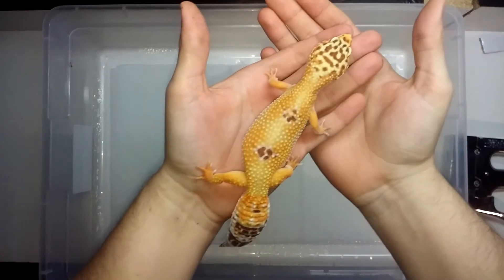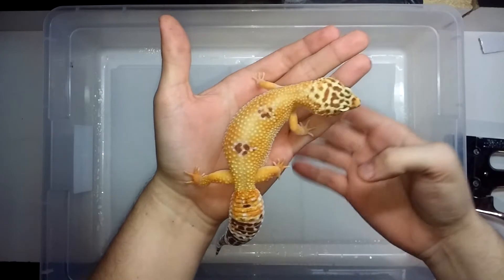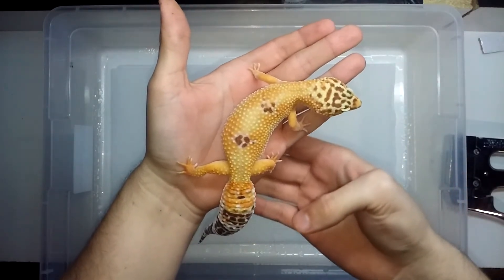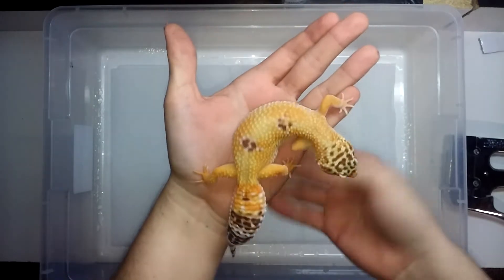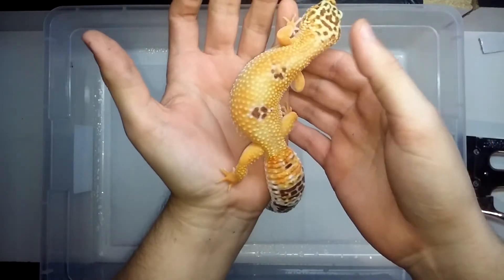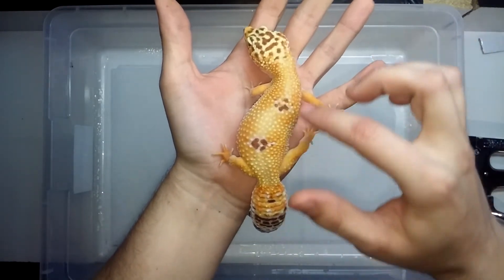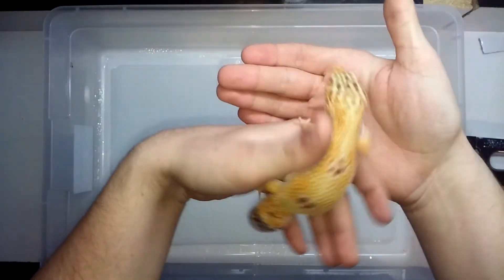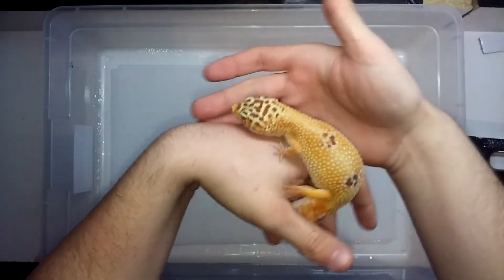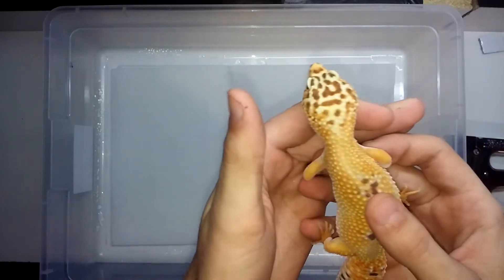This is a GGG line sunglow — a Tremper sunglow — that I got from Dale Burton. It's a really nice looking gecko, very bright. I like the dark oranges and the markings on the sides and the tail. It almost looks like a 15 on its head.